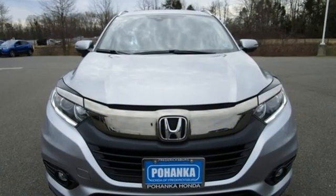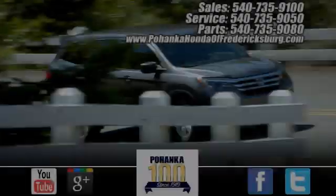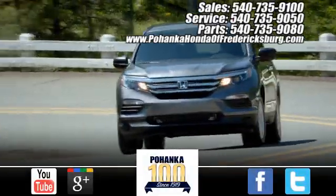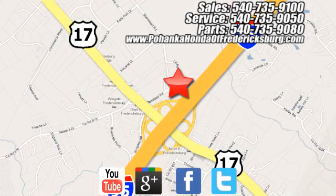Every Honda is designed with a driver in mind. Driving is believing — test drive it today. Pohenka Honda of Fredericksburg is a great place to buy a car, conveniently located at 60 South Gateway Drive in Fredericksburg.